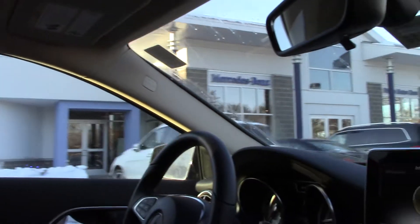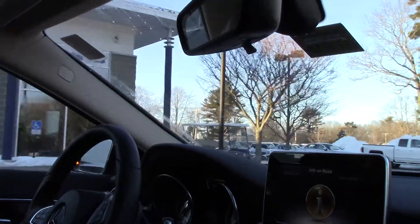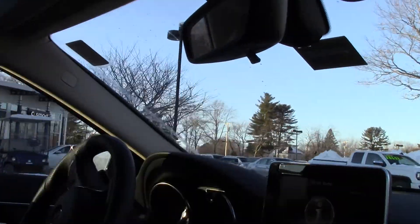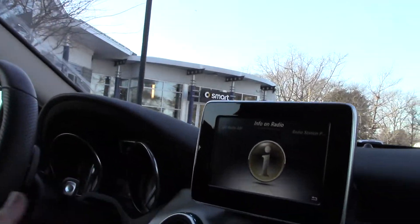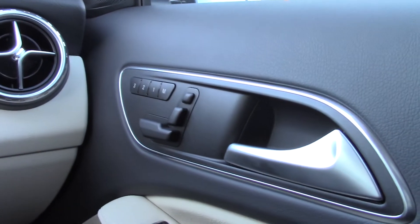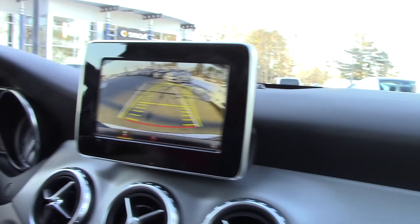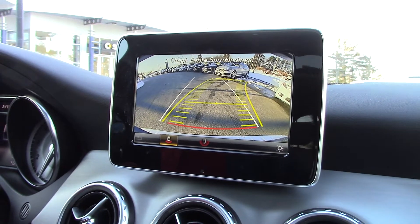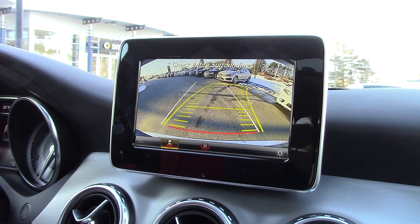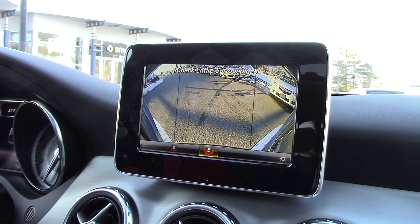I'm going to park it and show you the beautiful high-definition backup camera. Another feature that's special about the GLA for the 2017 model year — this one actually has dual power seats, and if you look over there, it's got memory seating for three. And there's your backup camera — it comes with two phases. This is just directly behind you.